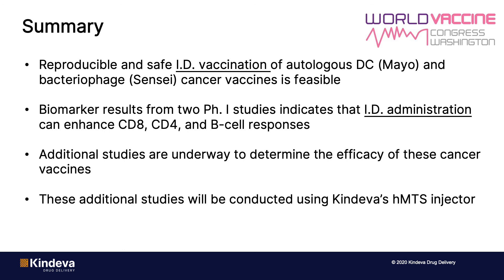To finish, a few key points: reproducible and safe intradermal vaccination of the DC and the bacteriophage vaccine was shown to be feasible. Biomarker results from these two phase one studies indicate that intradermal vaccination can enhance CD8, CD4, and B cell responses — specifically, the Mayo Clinic showed an increase in CD8, TH1, and B cell responses. Both Mayo and Sensei are performing additional studies to determine the efficacy of their cancer vaccines, and these will be conducted using Cendeva's HMTS device. Thank you for your attention.